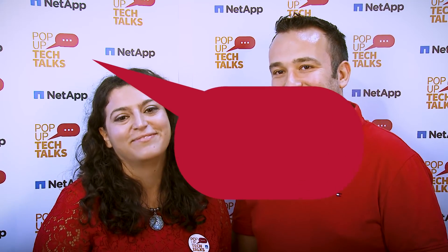One last question from my side — if you have to choose a superhero, who would that be? Both of us are wearing red today, so we could go with a red superhero. Spider-Man, Daredevil — which one do you like more? Honestly, Deadpool. That's good! Thanks for being with us on PopUp Tech Talks. Until the next time.